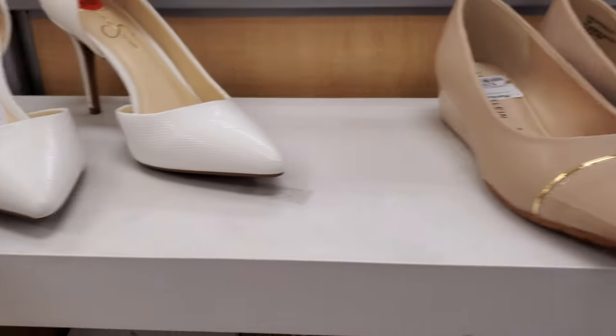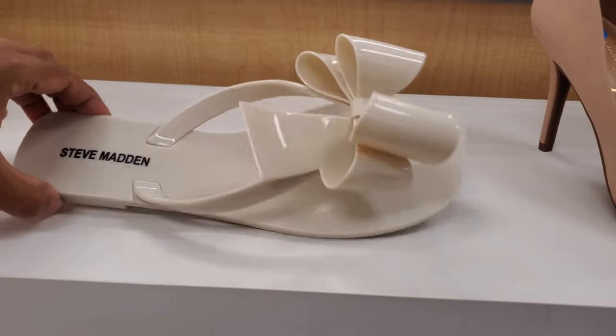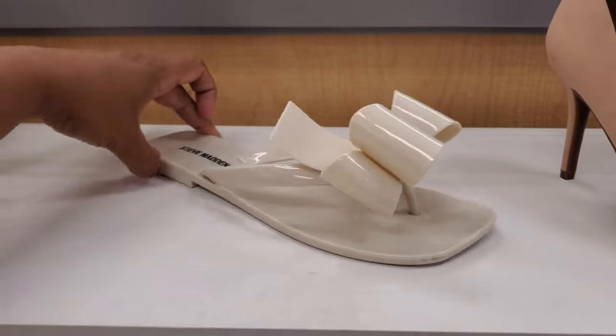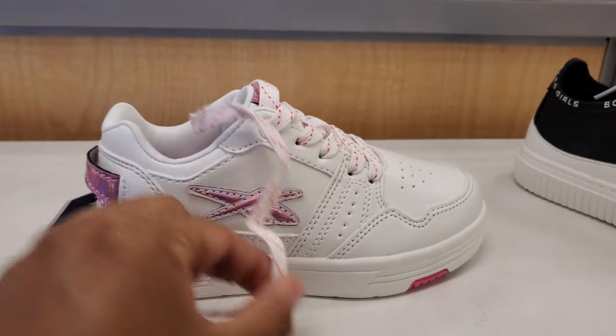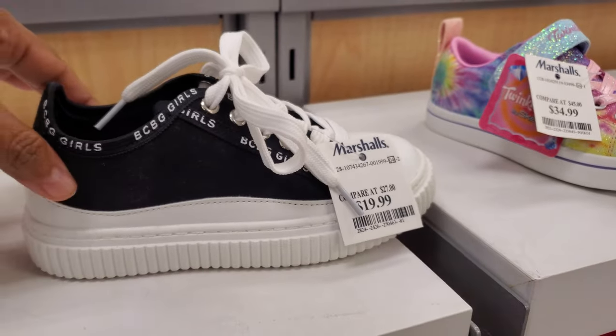$30 more incline. And the Jessica heel is $30. I don't think I've seen the flat-footed bow with Steve Madden for $30. This is a really cute Reebok for little children for $25 — that is actually really cute. And BCBG for $20.